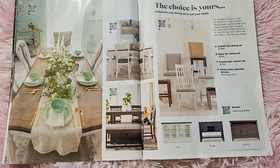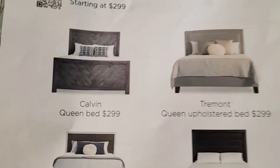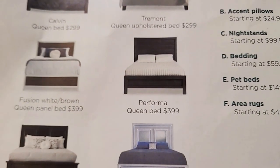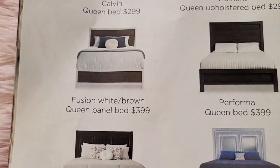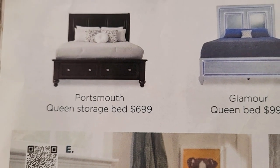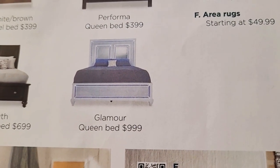Okay, on to bedroom furniture. Queen beds start at two hundred ninety-nine. This is the Calvin bed, the Trimont, and the Performa — available in white or brown.